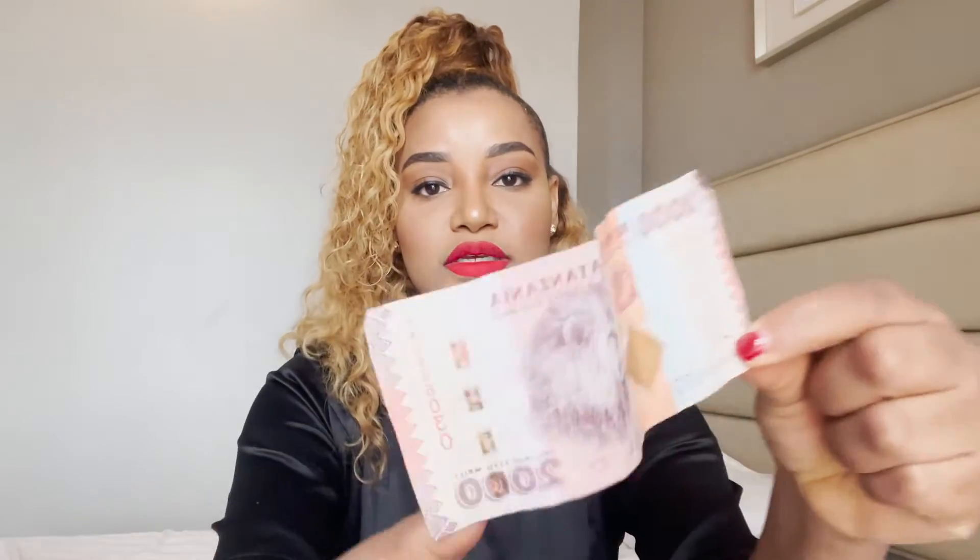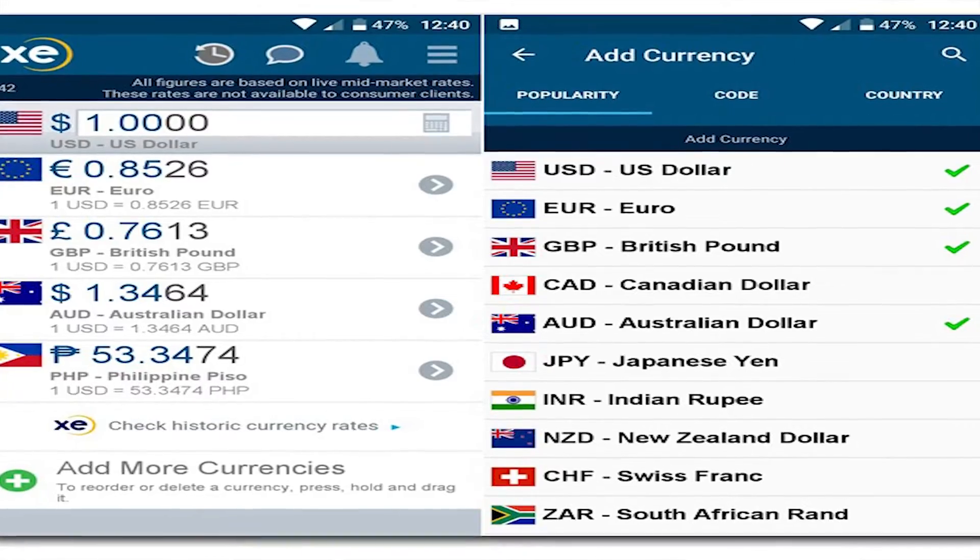Number three: it's a cash-based country, so make sure you have cash with you because a lot of places do not accept cards. I'll show you the currency so you can see what it looks like — this is two thousand shillings and this is one thousand shillings. I recommend an app called 'XE Currency' — if you travel and want to know the exchange rate for every country, you can use this app while you are in the country.